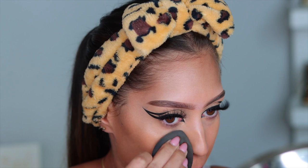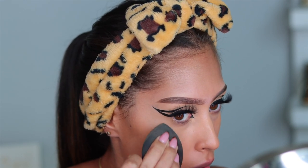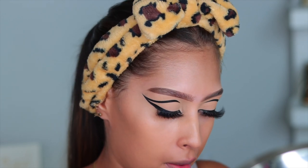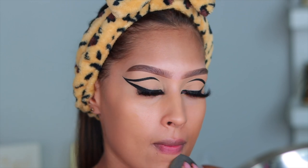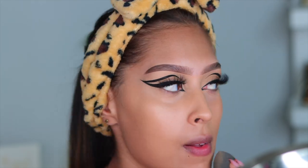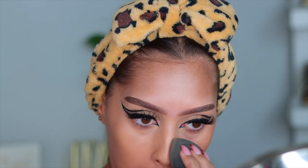Now I'm going in with foundation — the Makeup Revolution IRL Filter Foundation in shade F10. It gives me the perfect blank canvas. I didn't apply it straight to my face; I have it on the back of my hand, dipping my sponge in it and pressing whatever's left onto my skin. I can do that thanks to the e.l.f. Halo Glow underneath, which gave me that beautiful layer of light coverage. The skin is looking super beautiful.